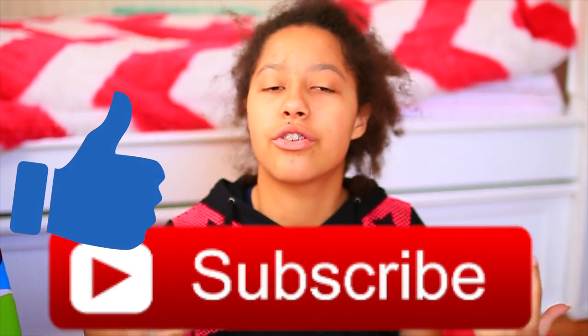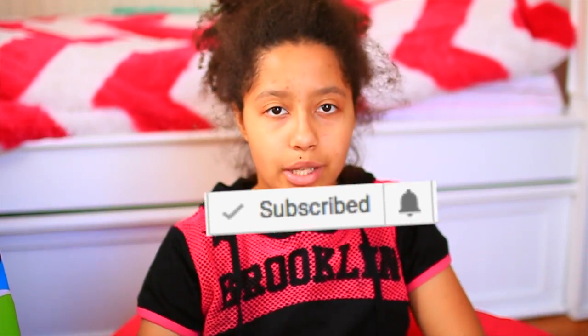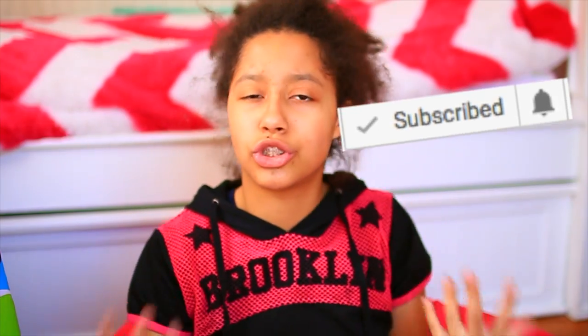Make sure to like this video and subscribe down below. I'm trying to reach 1,000 subscribers, and comment down below any video requests. Follow all my social media, and if you haven't already, put on that notification button — it'll just notify you whenever I post a new video. Let's just get started.